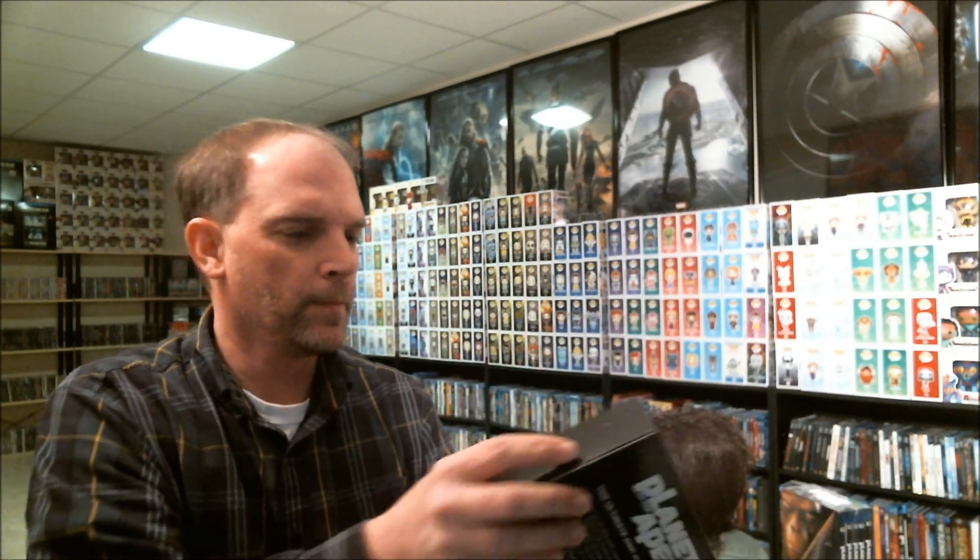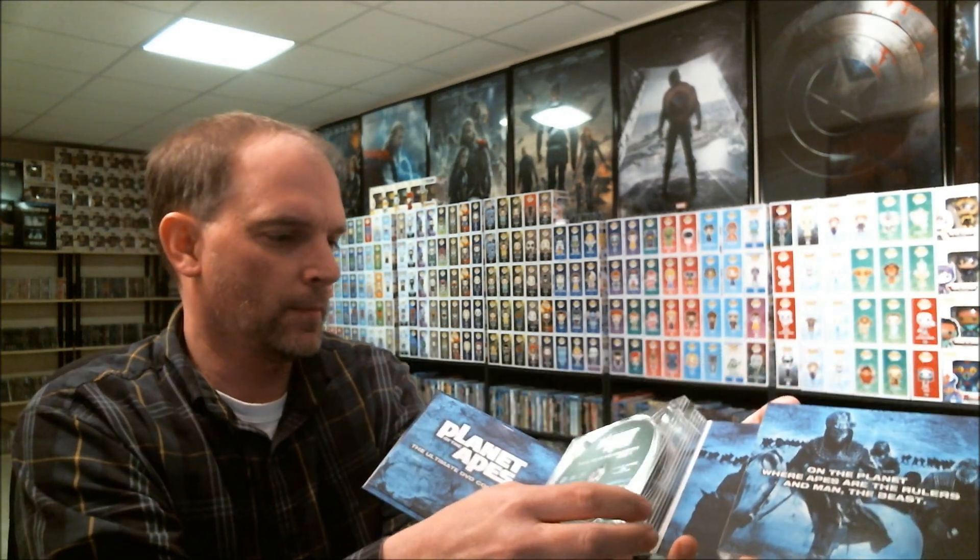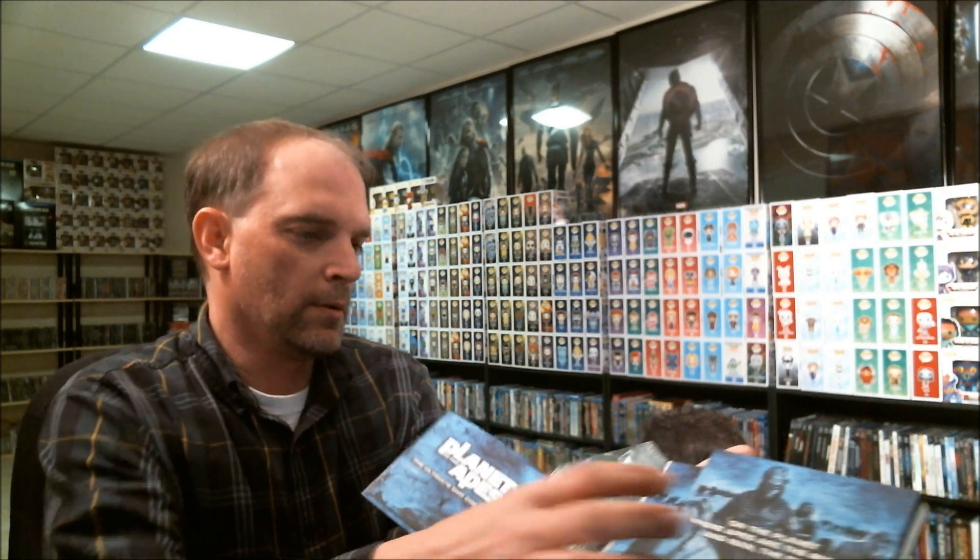The box set contains all of the DVDs for the films. I'll show you what they look like — it just opens up and comes in this case. I think it has all the movies; I think there are 14 discs in all. Really, really nice.